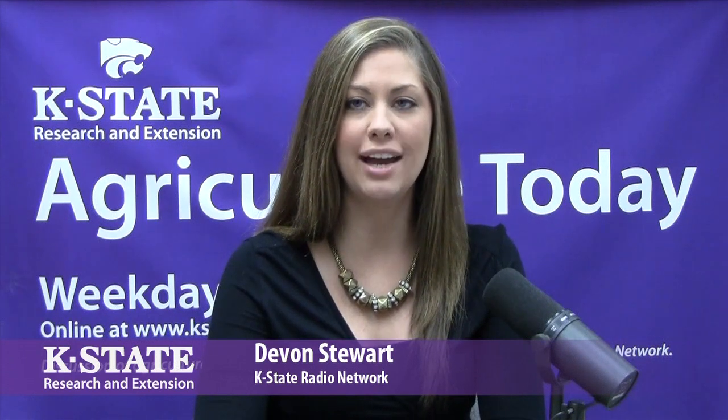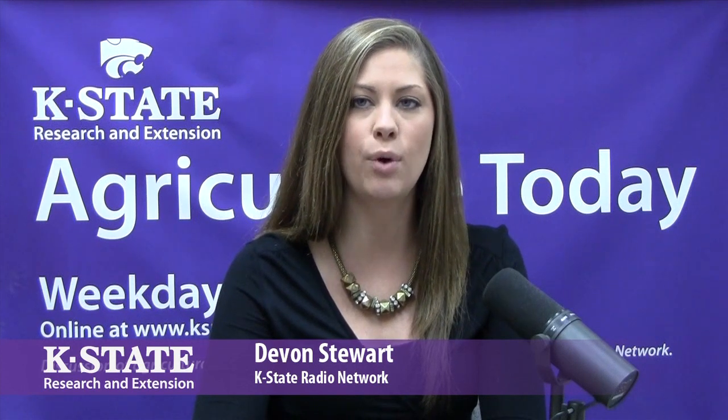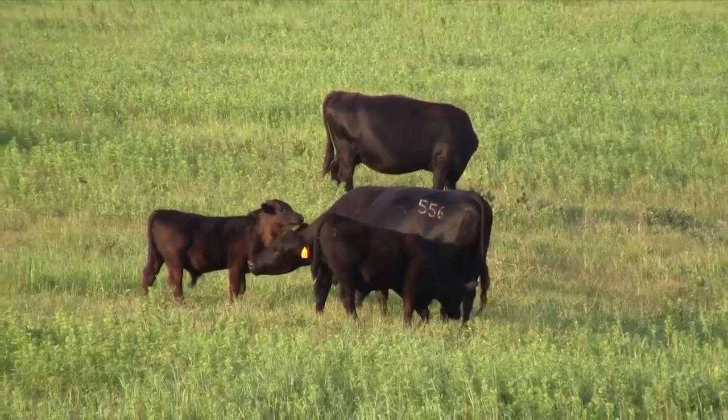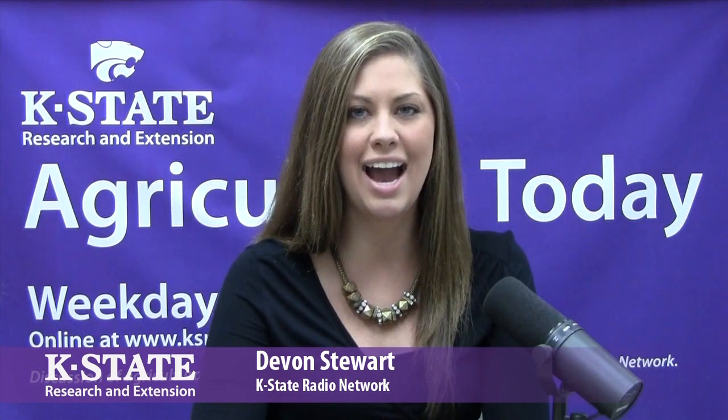Welcome to Ag AM in Kansas. I'm Devin Stewart. A simple pregnancy check can offer some valuable information to cow-calf producers. K-State veterinarian Dr. Brad White says that information can help producers make important herd reproductive decisions. The preg check is one of the more valuable tools we use on the cow-calf farm — it's not just finding the open cows. It's about finding when the cows got pregnant so we can make our best production and reproductive decisions. The reproductive profile has three major parts: the length of the calving season, the distribution of when those cows calve during the calving season, and the pregnancy rate.